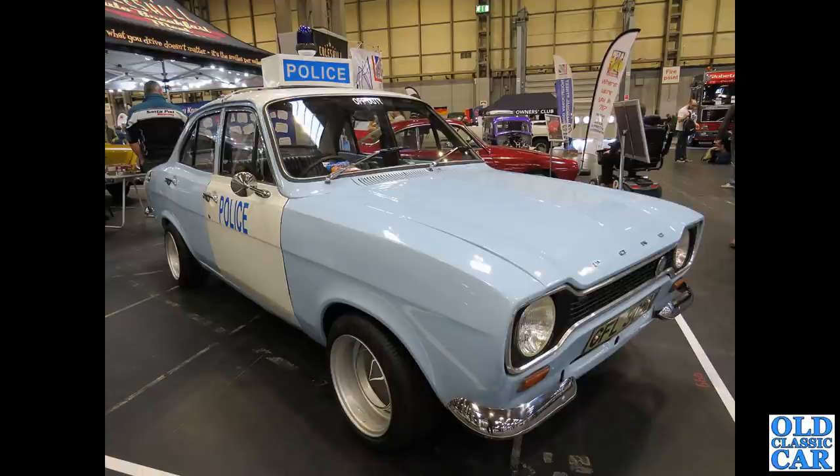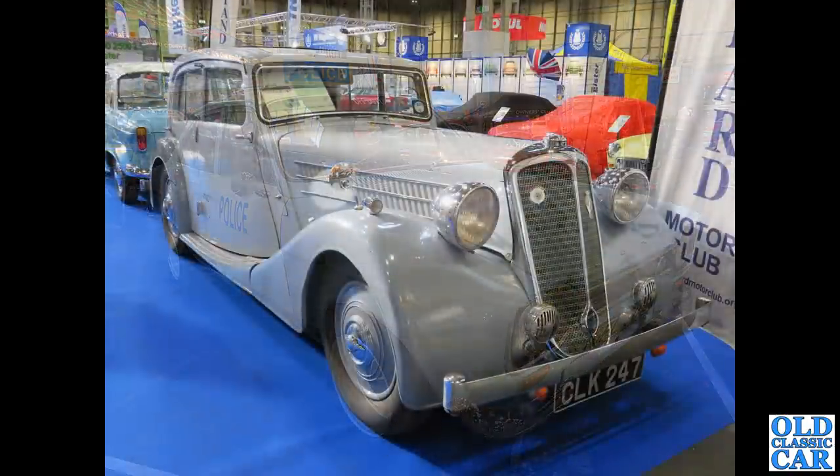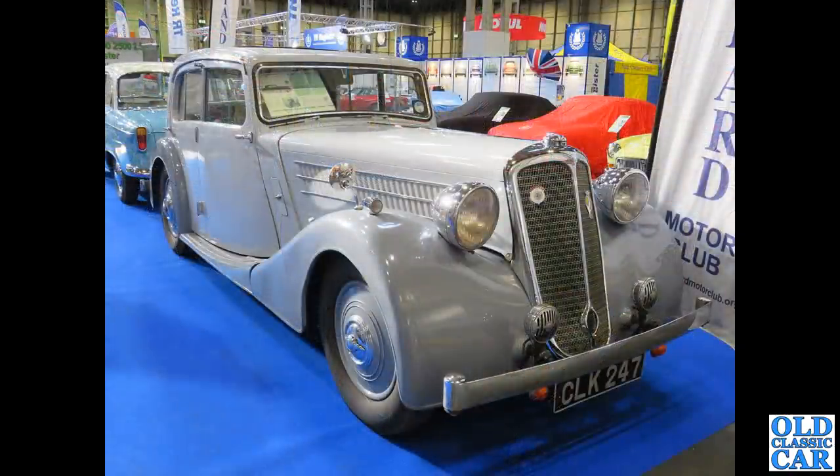There are hundreds and hundreds of cars on display, so this really is just a selection of some of the most memorable cars that I saw while I was down there. CLK 247 is a wonderful Standard Avon 16-horse saloon.